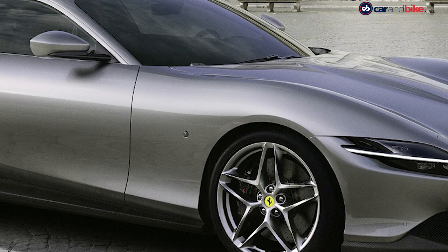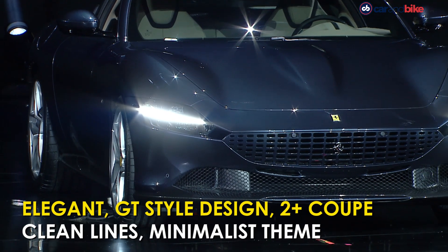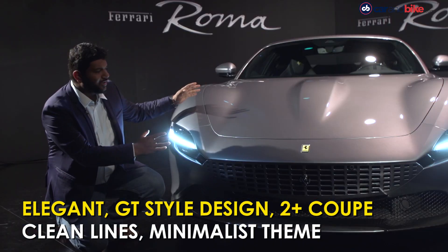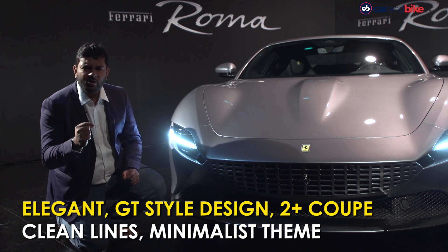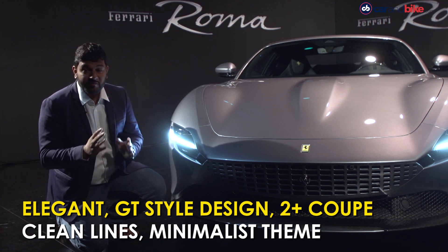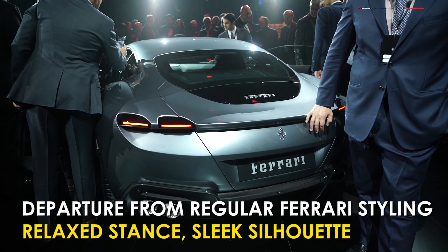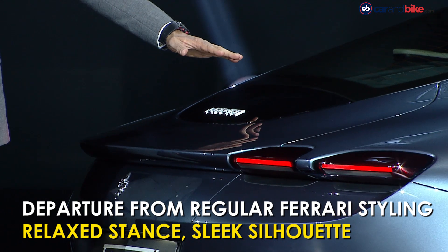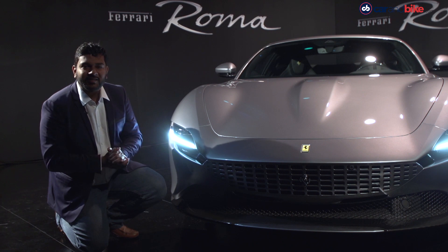We quite like the GT vibe that emanates from the Ferrari Roma. The clean lines, minimalist design, and long snout give it a relaxed stance rather than being a classic road-dripping tarmac beast. Of course, it gets sleek LED headlamps and sleek LED tail lamps at the rear, along with an integrated rear spoiler, which sum up the overall elegant design of the car.